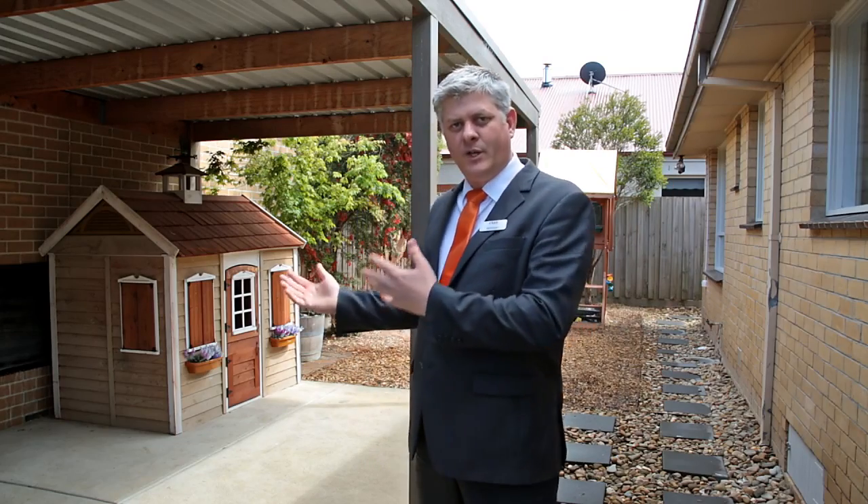As you can see, you not only have a beautiful home, but you have a great yard space, undercover area, and room for the kids to play.